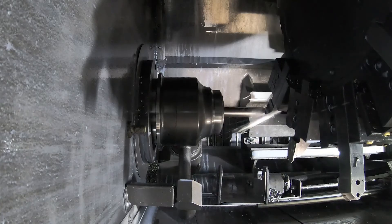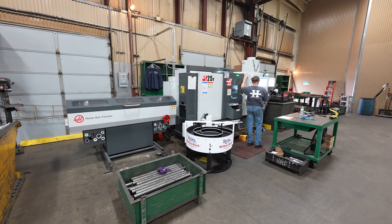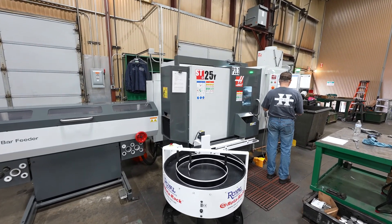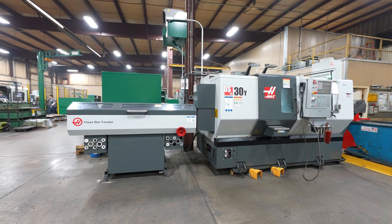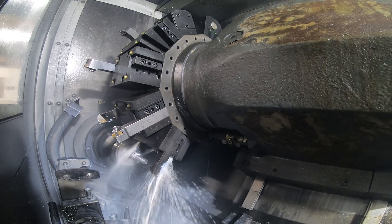On some of the lathes as well, we've used the high-speed machining, the look-ahead machining, and some of the other options that Haas offers where we're able to push our tooling a little bit harder. We've trimmed 10-15 seconds out of a part that was a 40-second part, and now it's a 30-second part. It doesn't seem like a lot, but when you make 100,000 of them, it adds up real quick.